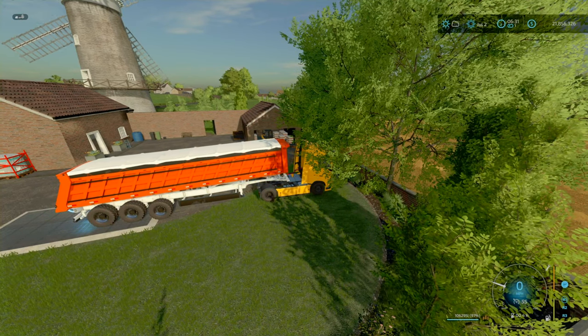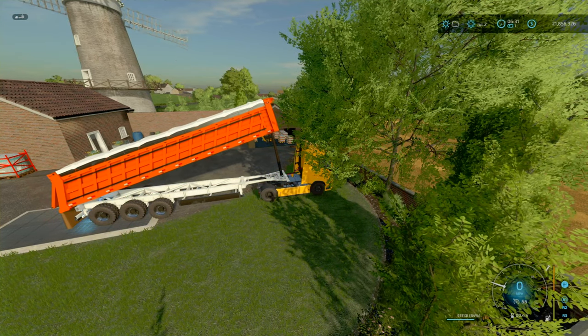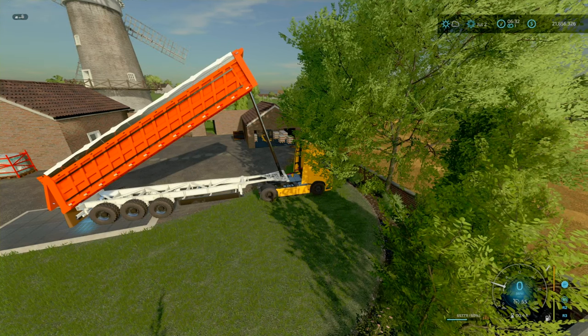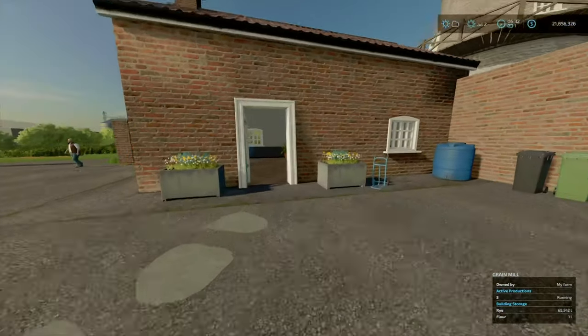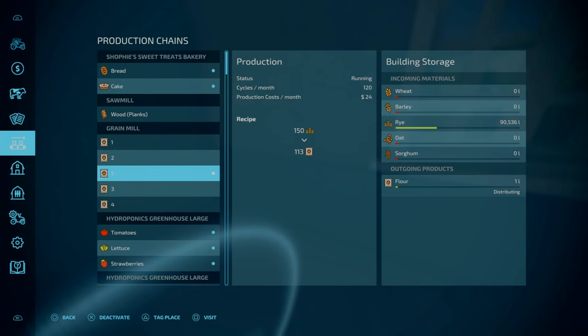We've been tasked by the local government, the local councils - they've been producing a lot of excess stuff, fuel-wise, and they want us to take care of that. I'm going to take care of that. I want to make sure that's turned on - yeah, it's already turned on.